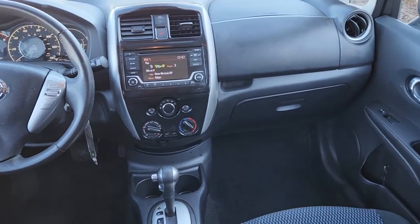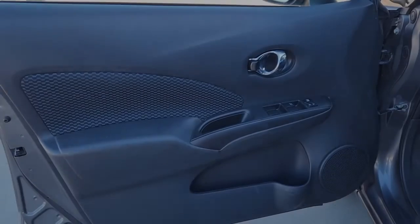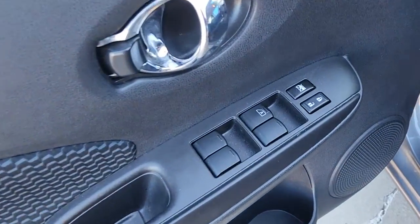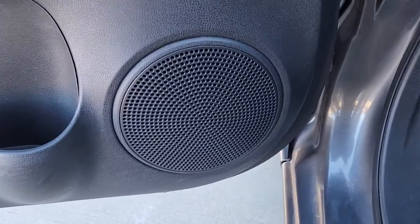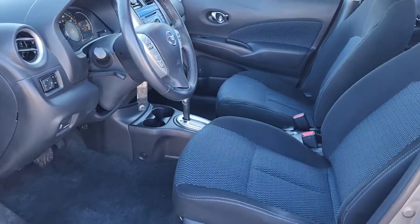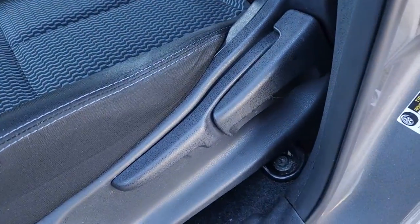These are just some of the great options this vehicle comes with: keyless entry, four-cylinder engine, backup camera, satellite radio, iPod, MP3 input, Bluetooth connection, leather-wrapped steering wheel, electronic stability control, pass-through rear seat, and intermittent wipers.